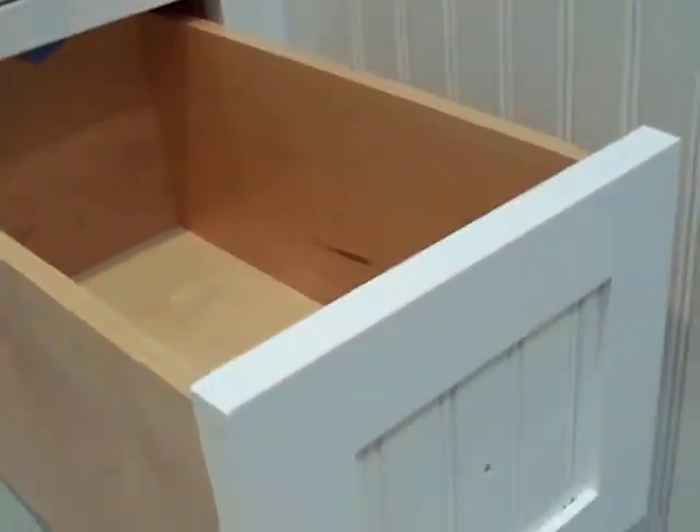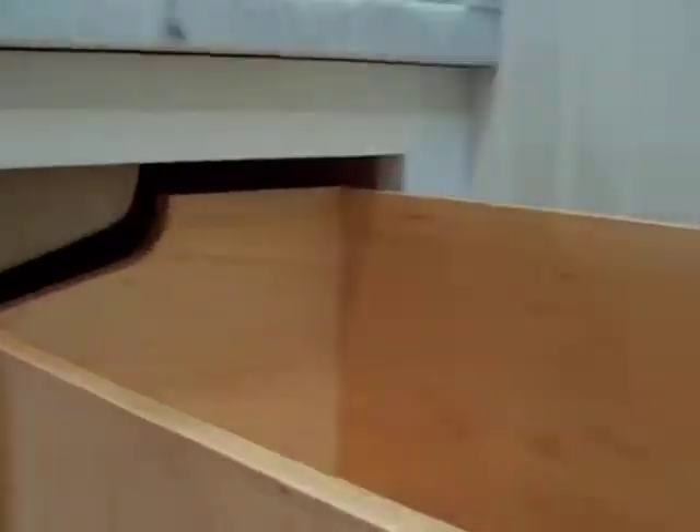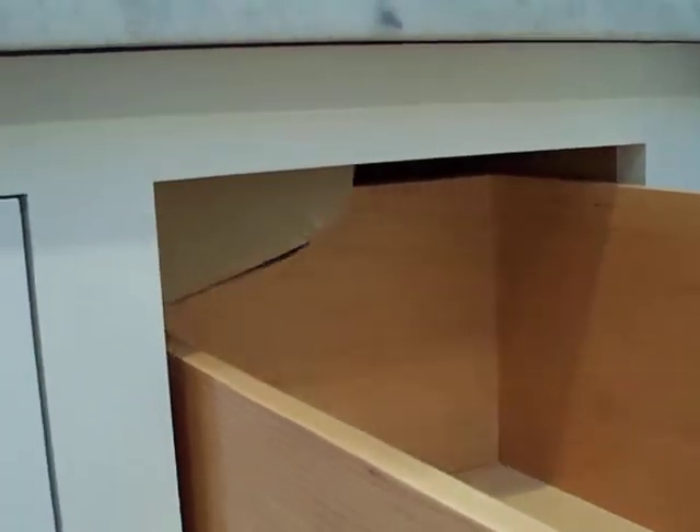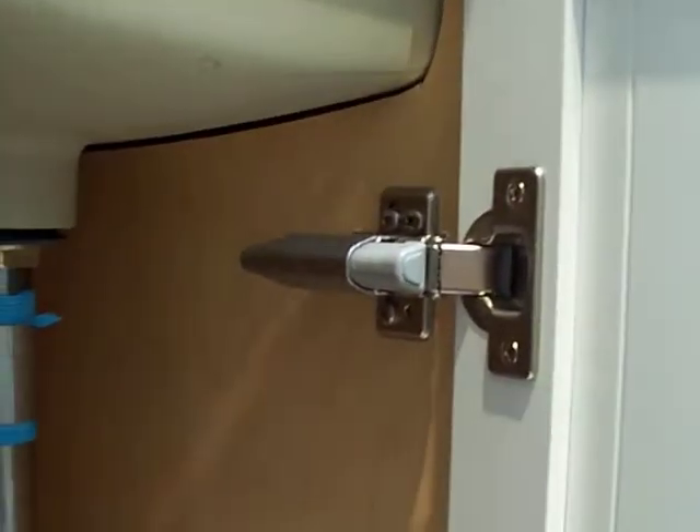It's all maple — same thing with the drawers. They're all dovetail drawers that we make right in our shop, with soft-close, all three of them. This one here we've got a little custom — we notched it so that it fits behind the sink. We did the same thing inside the cabinet, so that way it looks nice and clean.